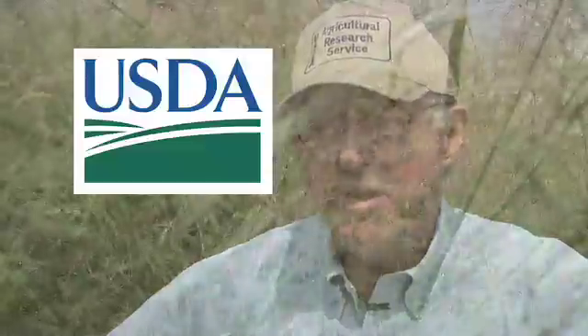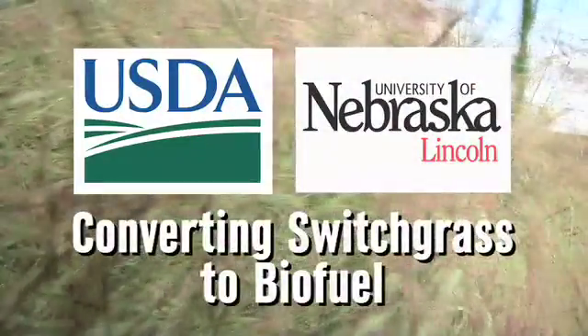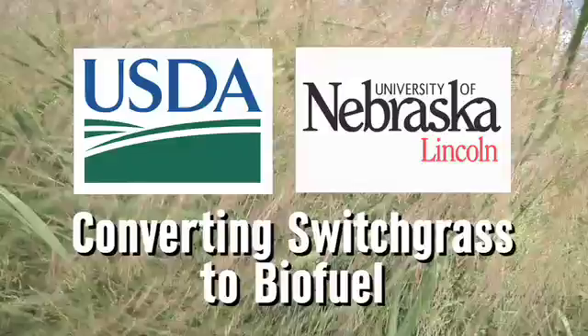A native prairie plant has long been used for cattle grazing, but someday switchgrass will fuel our cars. This is a crop we can use to grow our own energy. Plant geneticist Ken Vogel leads a team of researchers from the USDA's Agricultural Research Service and the University of Nebraska-Lincoln, with the goal of developing the techniques and switchgrass varieties to produce cellulosic ethanol from prairie grass.